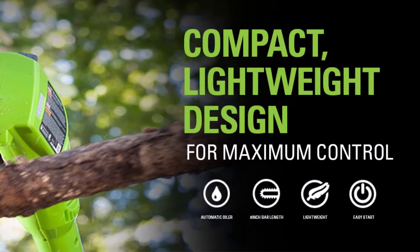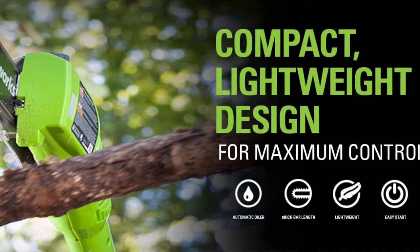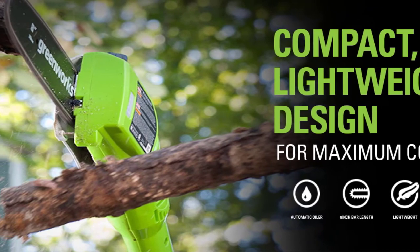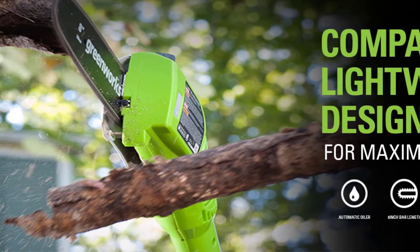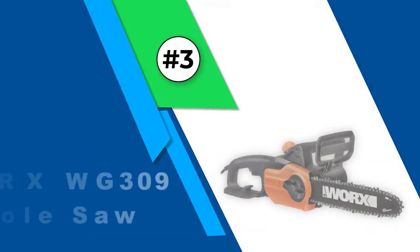We liked the combination of convenience, weight, and reach that this saw offered. The 40-volt battery delivers plenty of power to cut through even dry, hardened dead branches. Plus, the bar is mounted at a slight angle to the handle, making it safer and easier to cut branches in a downward direction when standing back away from the line of fall.